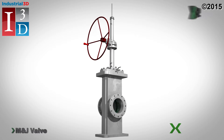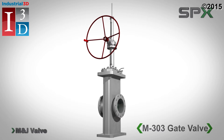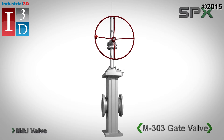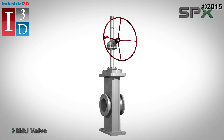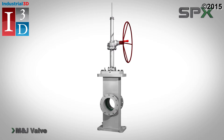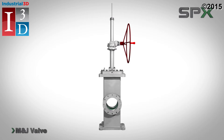For over 50 years, SPX's M&J brand has been the industry leader in high quality valves. From our conveniently located Houston manufacturing facility, M&J possesses the technical know-how and field expertise to lead product innovation within the valve industry.